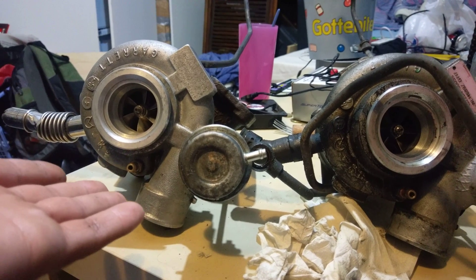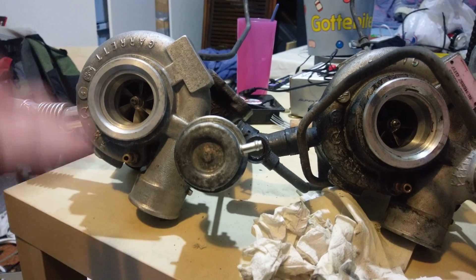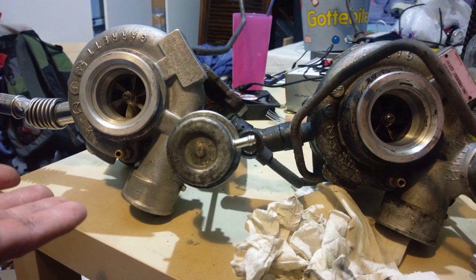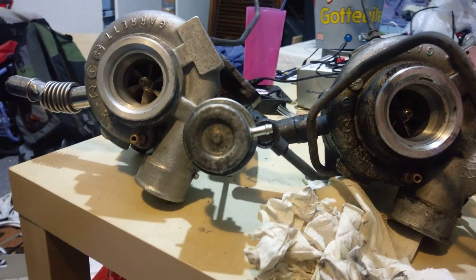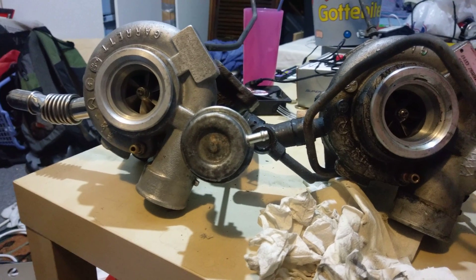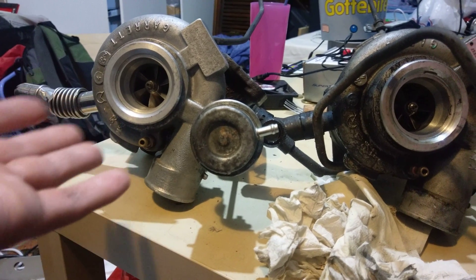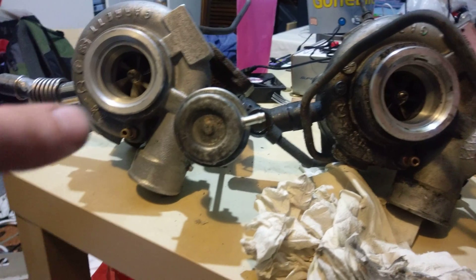This turbo was on there earlier because I installed the TDO4 15T on it — the 15T short nose TDO4, which is out of a 2007 Aero with the big intake. I had that installed.